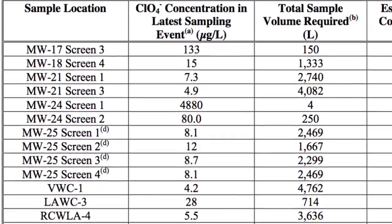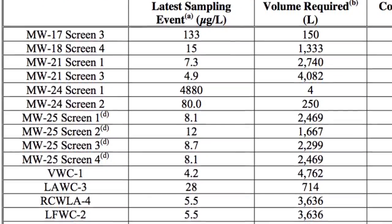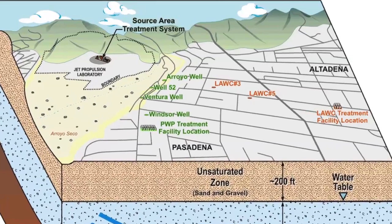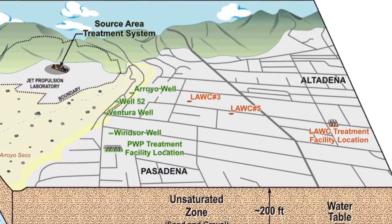Once we've defined where those chemicals are, we can go about putting in treatment to take care of those chemicals. We're talking about levels that are at the part per billion level, but still above state and federal drinking water standards for some of the chemicals.